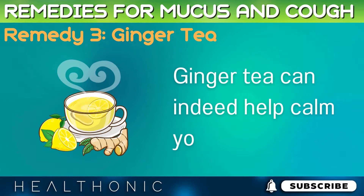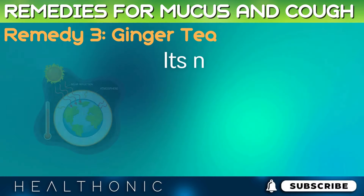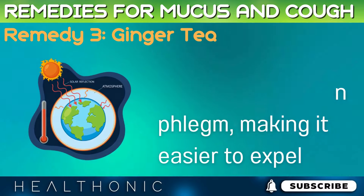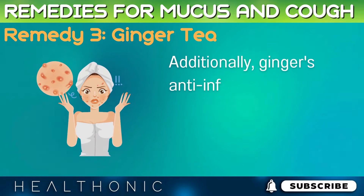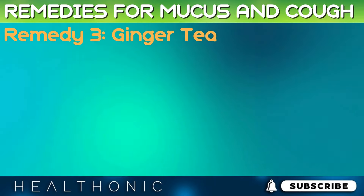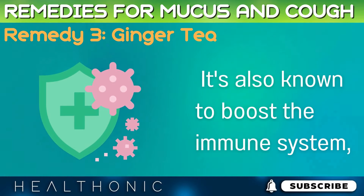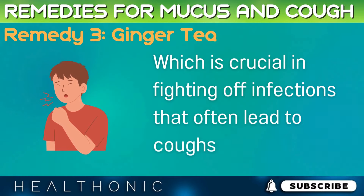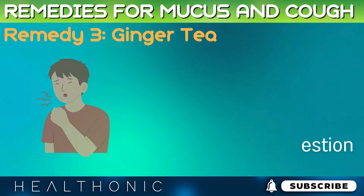Ginger tea can indeed help calm your cough. Its natural warming effect helps loosen phlegm, making it easier to expel. Additionally, ginger's anti-inflammatory properties can reduce the irritation in the throat that causes coughing. It's also known to boost the immune system, which is crucial in fighting off infections that often lead to coughs and congestion.